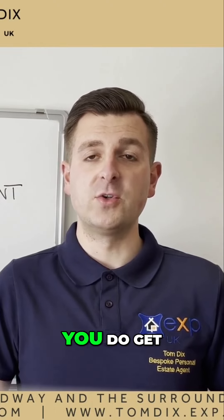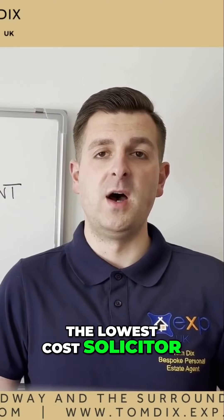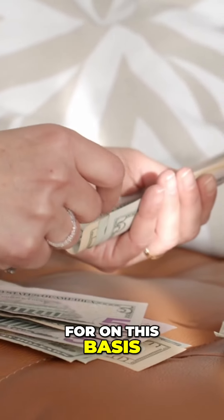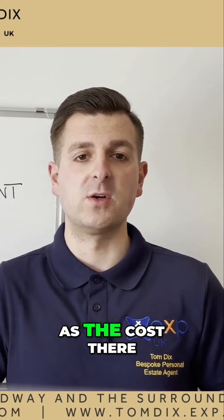As with anything in life, you do get what you pay for. So try to avoid the lowest cost solicitor. It is important to get the right one. On that basis, make sure to consider the service as well as the cost.